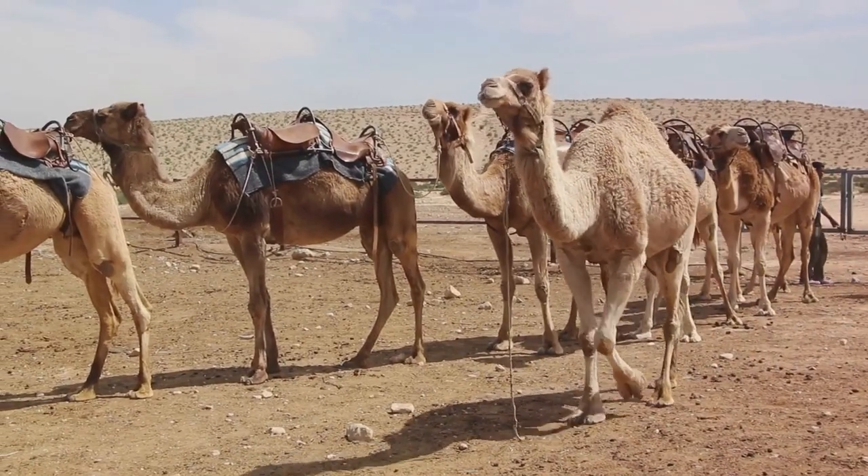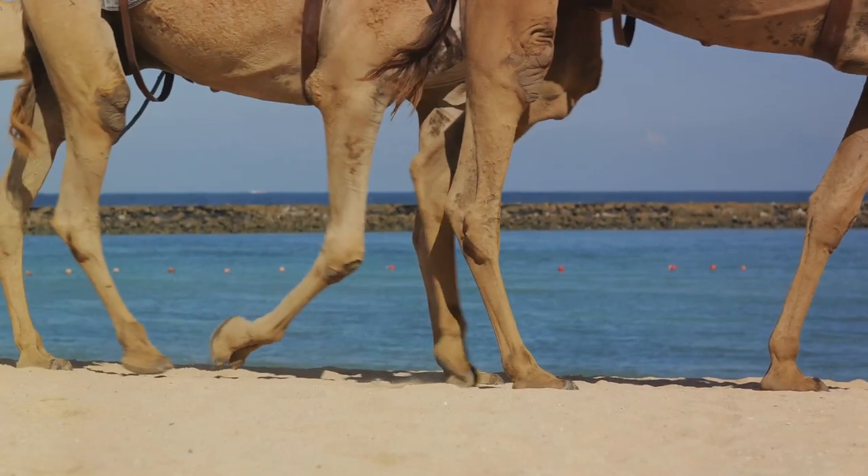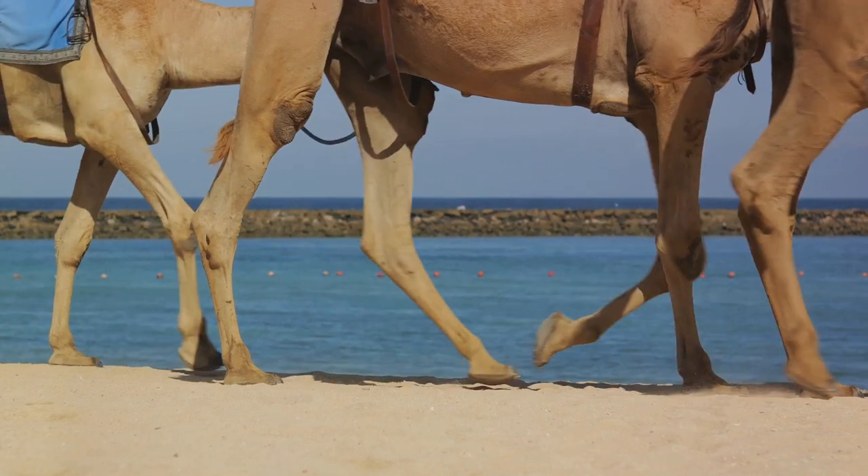In some parts of the world, camels are hunted for their meat, hides, and even their humps, which are considered a delicacy. This, coupled with climate change and disease, puts the camel population under considerable stress.